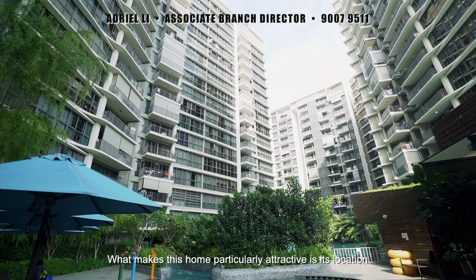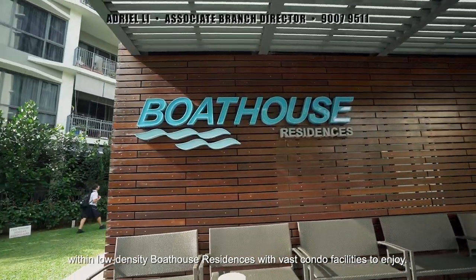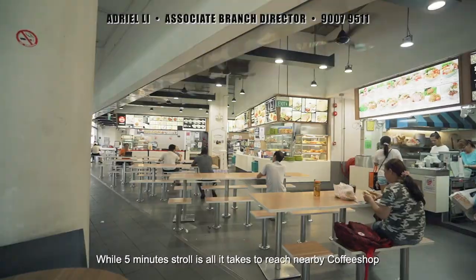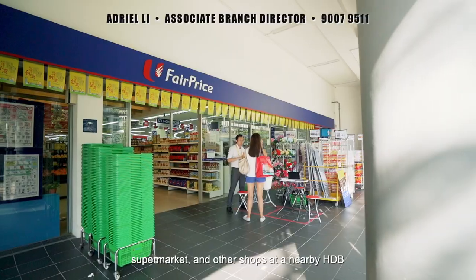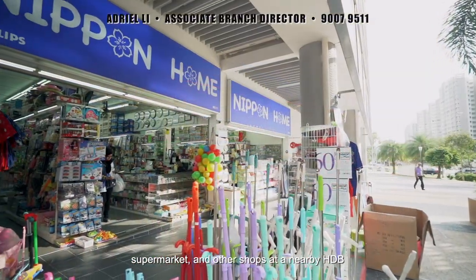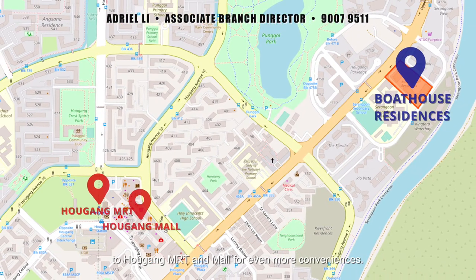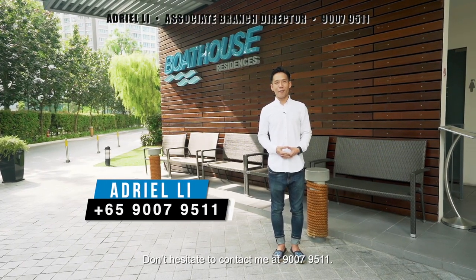What makes this home particularly attractive is its location within the low-density Boathouse Residences with vast condo facilities to enjoy. A 5-minute stroll is all it takes to reach a nearby coffee shop, supermarket, and other shops. A shuttle service can also bring you directly to Hougang MRT and more for even more convenience. Don't hesitate to contact me at 9070-9571.